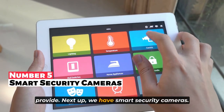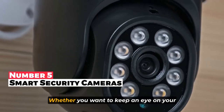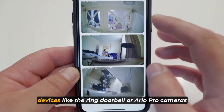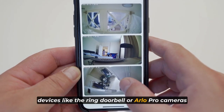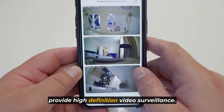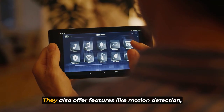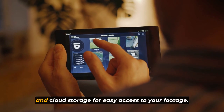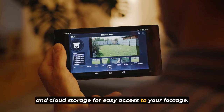Next up, we have smart security cameras. Whether you want to keep an eye on your kids, pets, or monitor your property, devices like the Ring Doorbell or Arlo Pro cameras provide high-definition video surveillance. They also offer features like motion detection, two-way audio, and cloud storage for easy access to your footage.